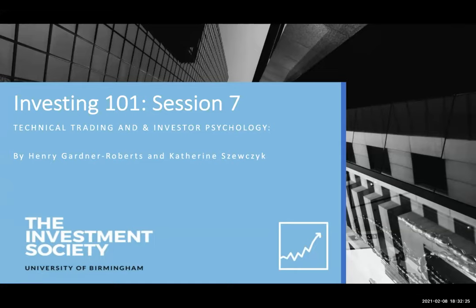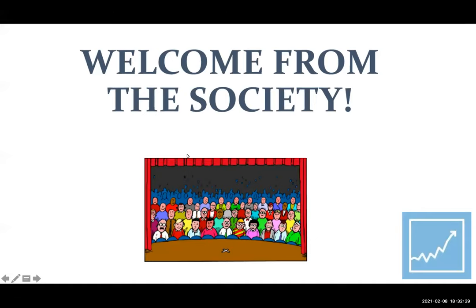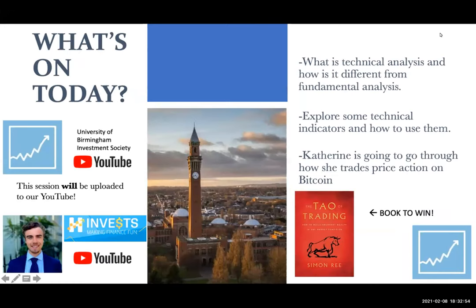Very warm welcome, guys. Great to see such high numbers. Anyone here completely new? Just give us a thumbs up. It's good because we always have somebody new, and it's nice to get new people involved with investing, even this late in the academic year. Very warm welcome from all of us — let's get started.